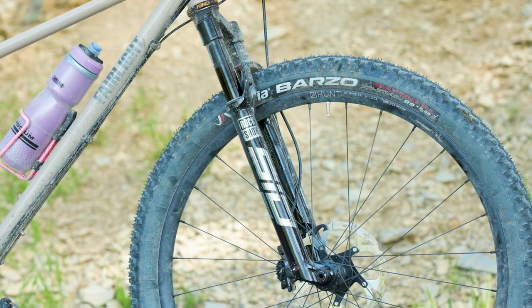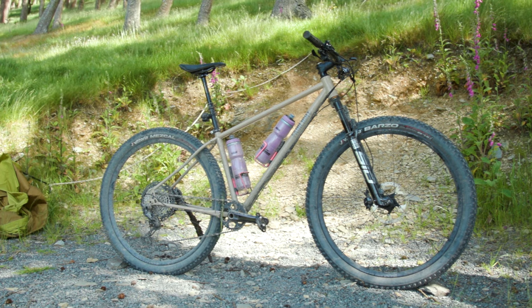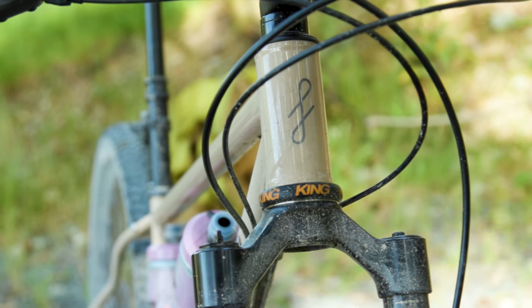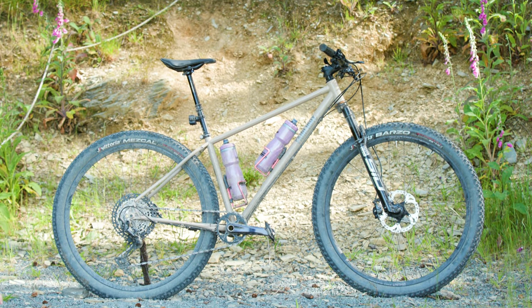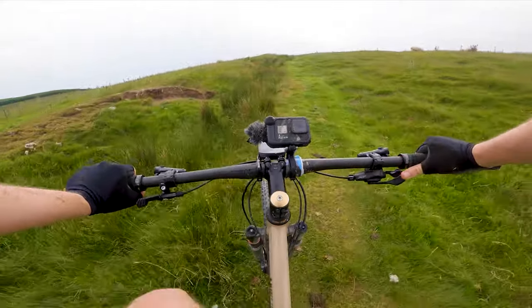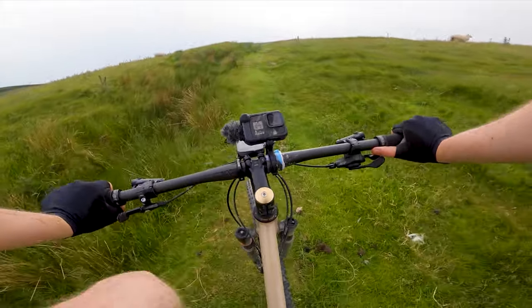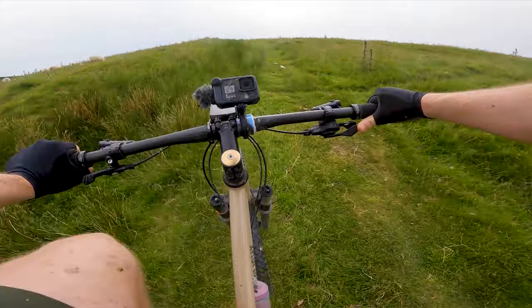Jesting aside, the stripped-back and rather handsome RockShox Ultimate Sid SL fork took almost no setup for this rather inexperienced suspension nerd. Other than setting the pressure to pretty much bang-on what was recommended for my weight and having a little play with the rebound to suit my taste, the fork just performed as I wanted it to. There was next to no bob on seated climbs, and even out of the saddle, again not a lot of bob — and I could lock it out if I really wanted to, but didn't feel the need.